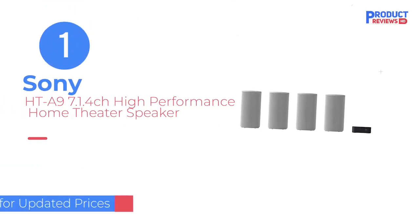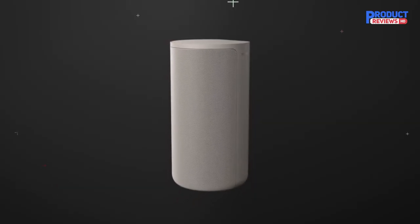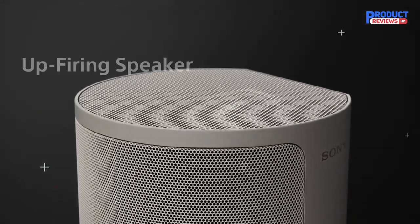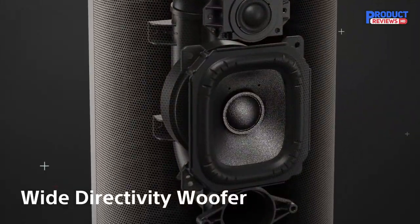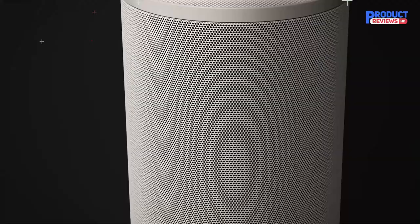Our recommendation number one: Sony HT-A9 7.1.4 CH high-performance home theater speaker. After extensive research, the one item that pops up across expert websites the most is the Sony HT-A9 home theater system.